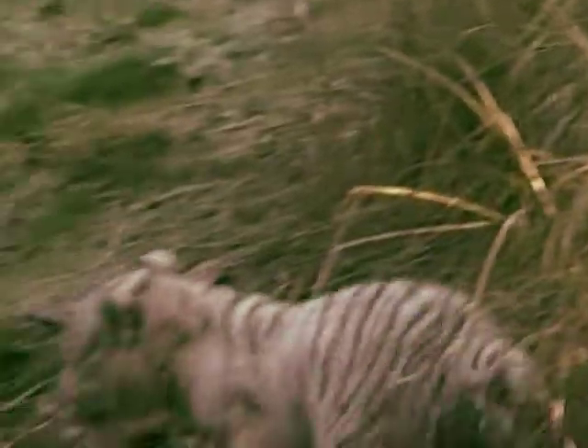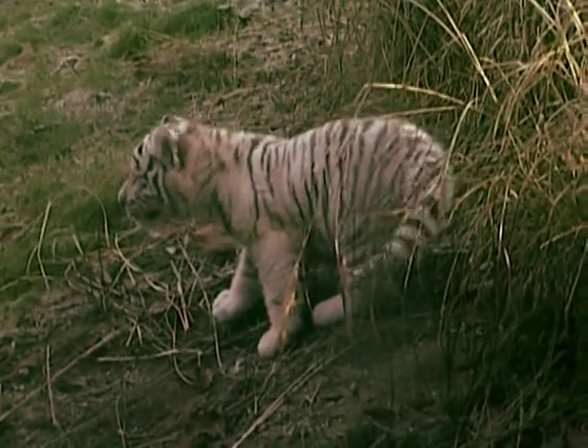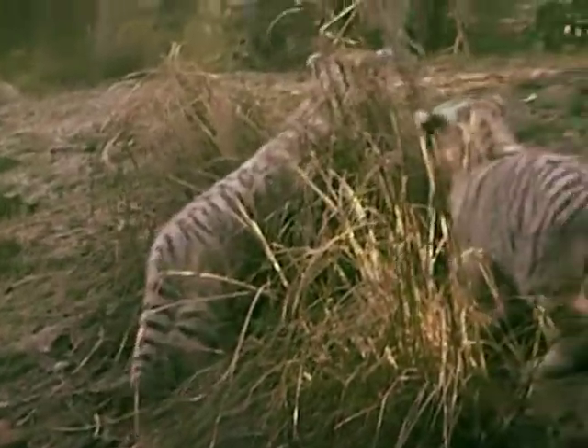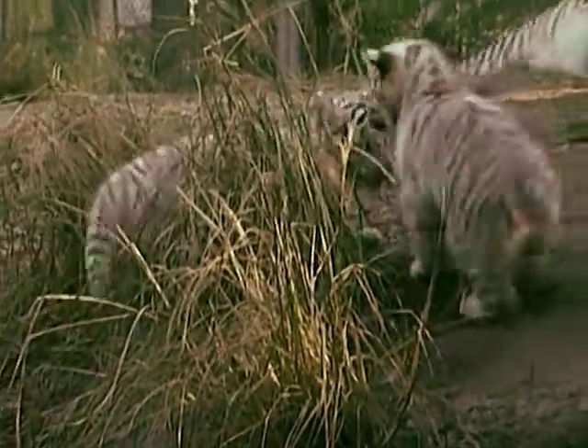The white tiger holds a very special place in local cultural traditions. In China, it was believed to be the god of the West, and the South Koreans have a picture of a white tiger on their flag. But all these little chaps care about is having all the time in the world to play.